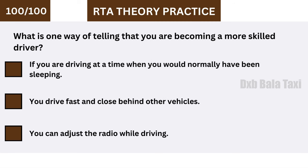What is one way of telling that you are becoming a more skilled driver? If you are driving at a time when you would normally have been sleeping, you should be careful and take a break.